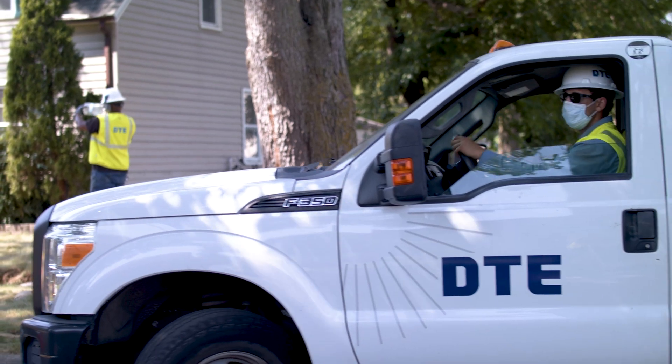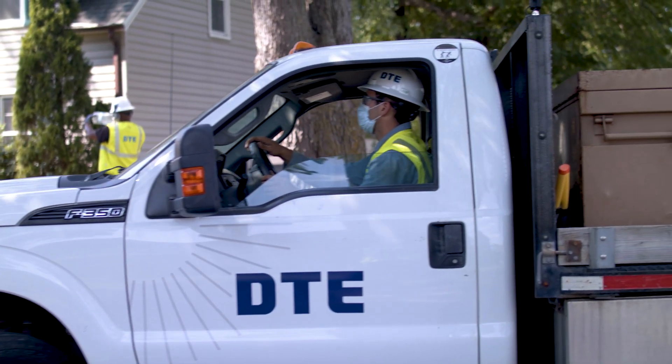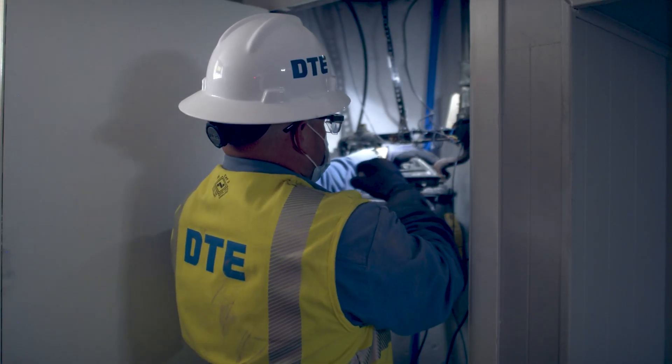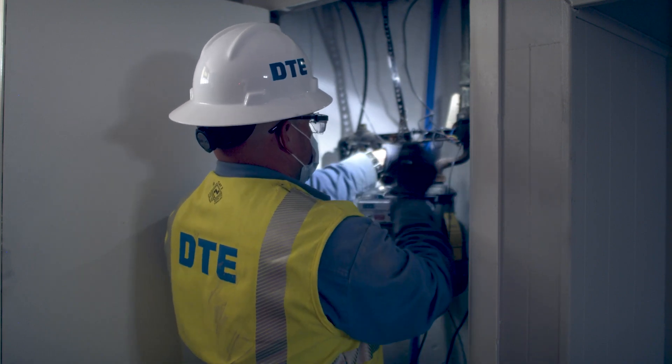Here's what you can expect. Someone from DTE or one of our approved contractors will contact you to schedule an appointment to move the meter outside. Contractors will have DTE identification cards so you know that they are a DTE approved contractor.